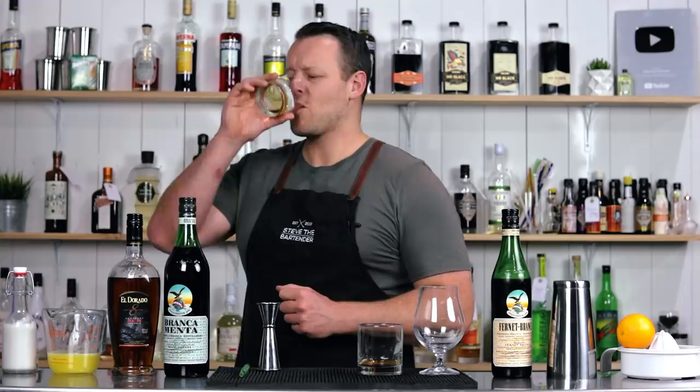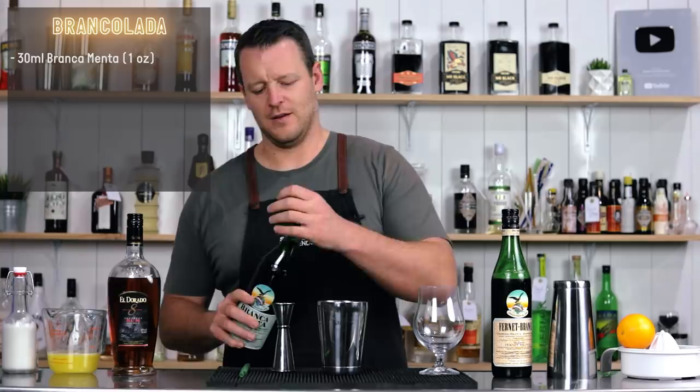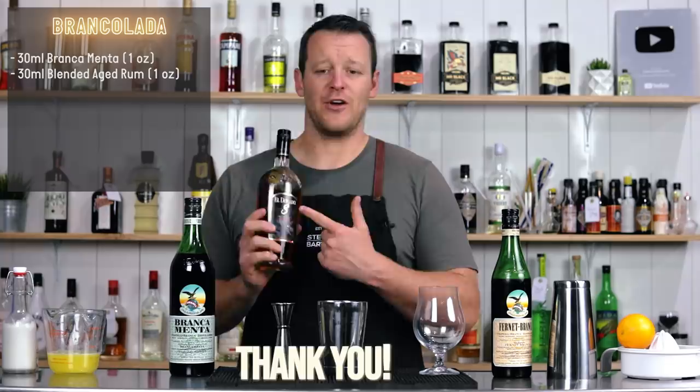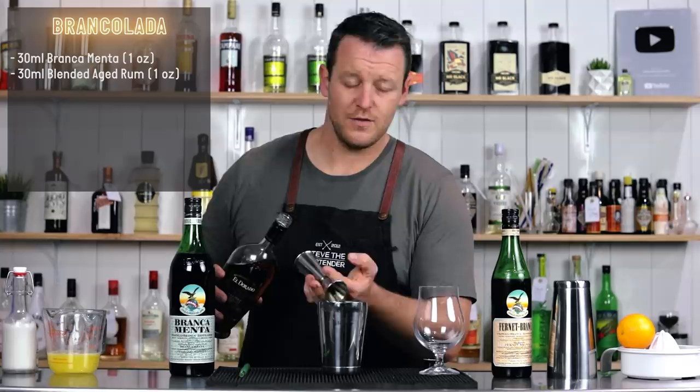I think it will go well in today's cocktail. So to make the Branca Colada, we're adding 30ml of Branca Menta mint liqueur. And a blended aged rum — I'm using El Dorado 8. Otherwise you can use an Appleton Signature 8 or 12. That's 30ml, one ounce.